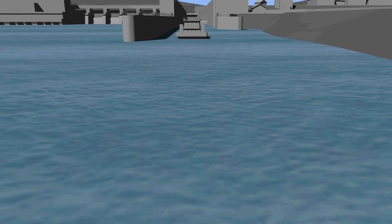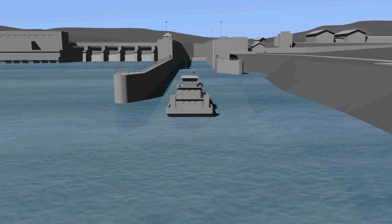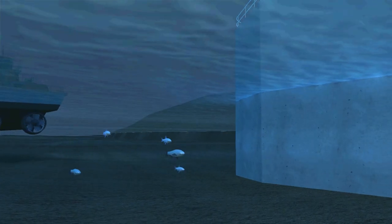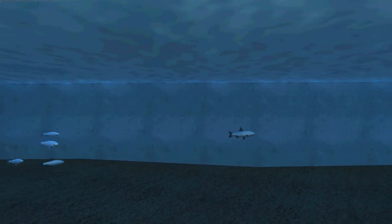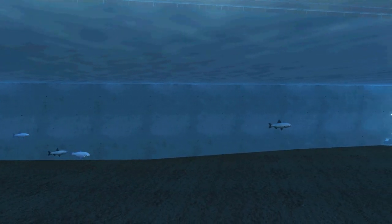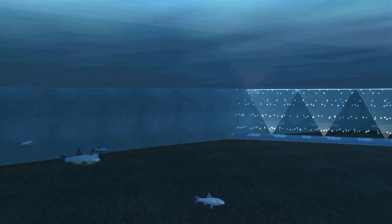Asian carp move upstream, particularly in the spring, and will encounter the BAF as they approach the lock. We anticipate that Asian carp will be startled by the BAF and deterred from moving into the lock chamber, and thus further upstream.